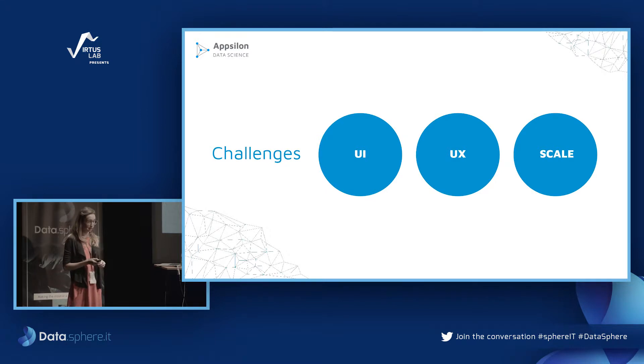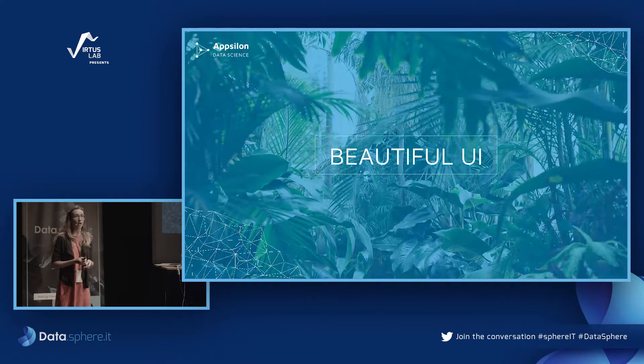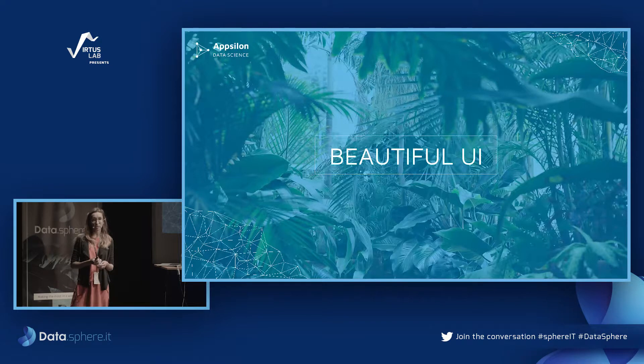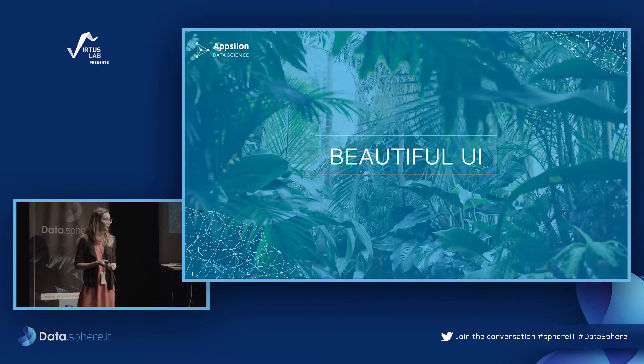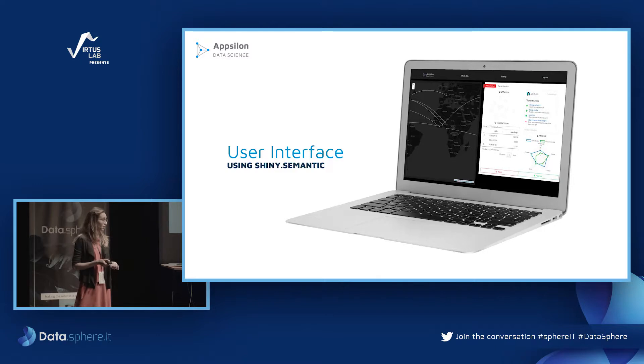We had plenty of challenges along the way around UI/UX and scale. Most of us have high expectations from web and mobile applications — they need to look good and be interactive. The days when a company can deliver a user interface in an Excel spreadsheet with VBA are over. With the default Shiny skin, we get nothing impressive for free.